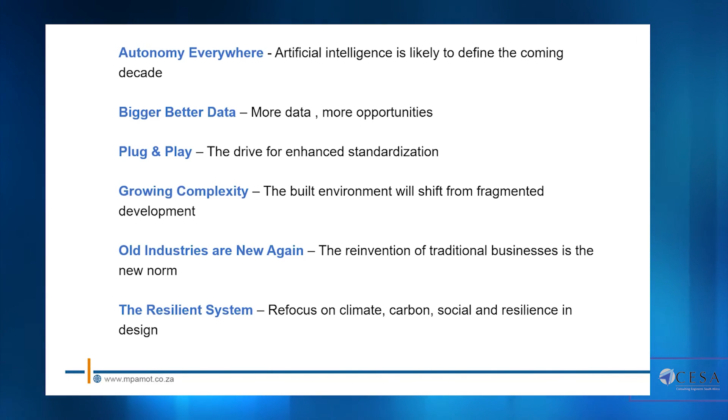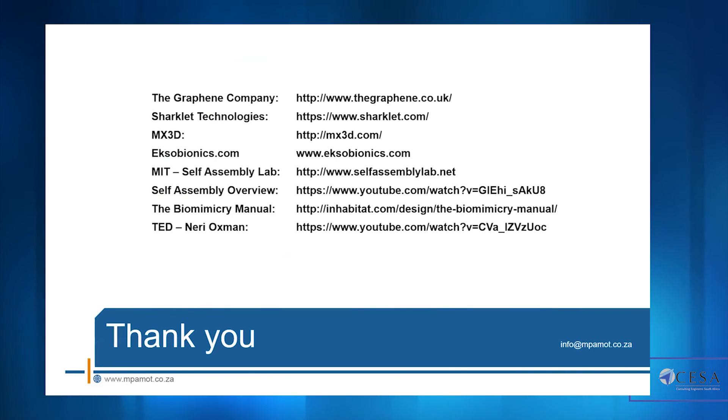Old industries are new again — the reinvention of traditional businesses is the new norm. We've seen this with Tesla reinventing car manufacturing, and with SpaceX where traditional players like NASA and Arianespace are being disrupted by new startups. And finally, the resilient system: a refocus on climate, carbon, social, and resilience in design. Those are the key takeaways. For anyone interested in materials or applications of biomimicry in design, there's some recommended bedtime reading listed here. Thank you very much.